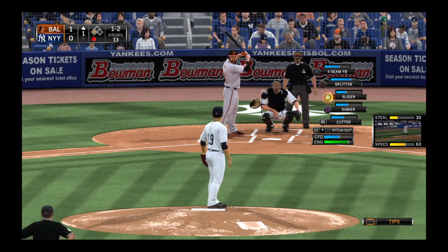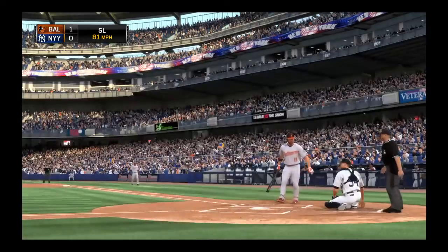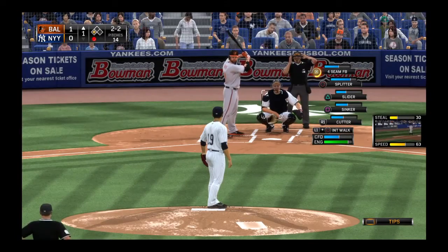A man at third with one away. Now the 1-2 inside with the slider, and that'll back him up a bit. I don't think this is a guy you want to mess with here. He can hurt you in more ways than one.